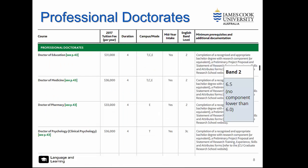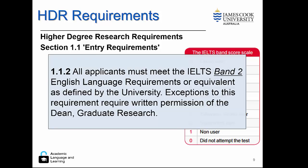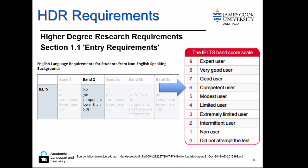Professional doctorates as well are looking around band 2, which is a 6.5, with no skill set lower than a 6. Higher degree by research needs a minimum of band 2. Exceptions can be made with the written permission of the dean of graduate research. So we need to remember that even for HDR students, it's not a very stringent requirement of 6.5.